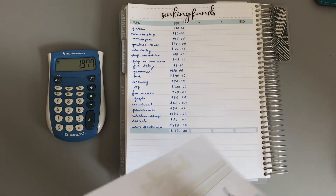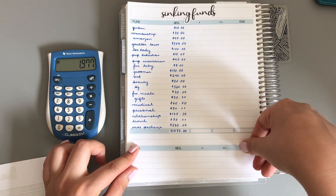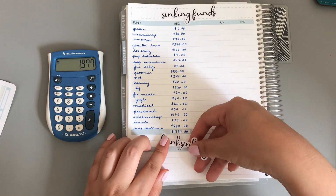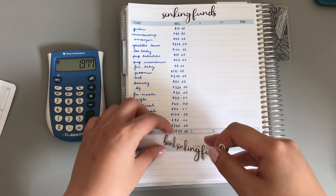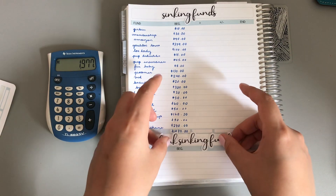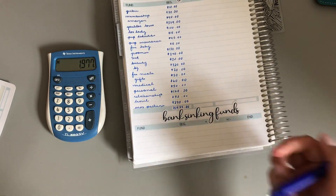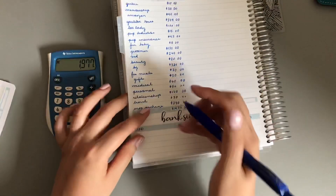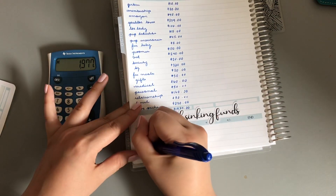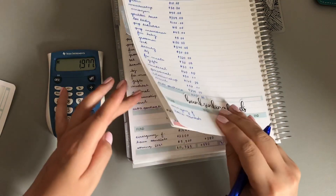Now let's do my next one, which is my bank sinking funds. For my bank sinking funds, I always forget, guys — emergency fund first, then home essentials, then savings 2021.